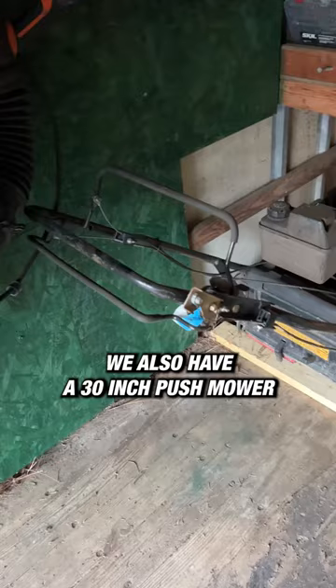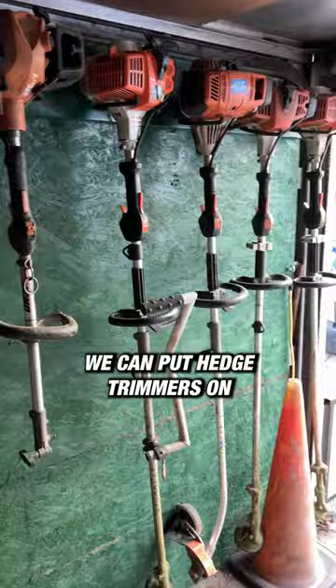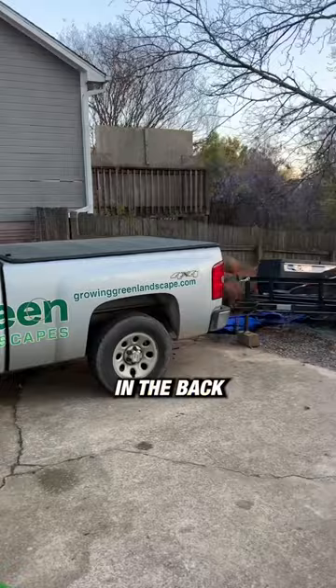We also have a 30 inch push mower up in the corner. Trimmers — this is our edge attachment. We have a couple of combi units here we can put hedge trimmers on. We take all of our equipment, pop it under this nozzle. Gas can never comes off. We have an open trailer in the back that we use for mulch and things like that.